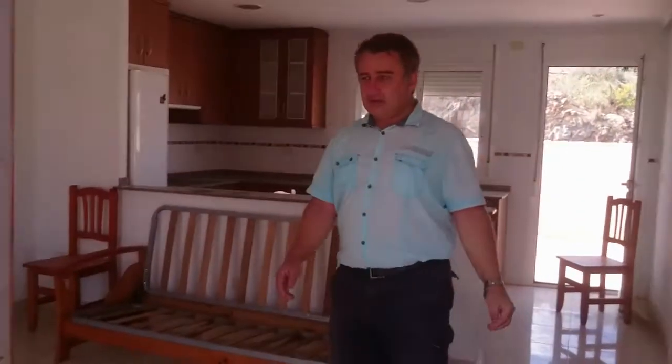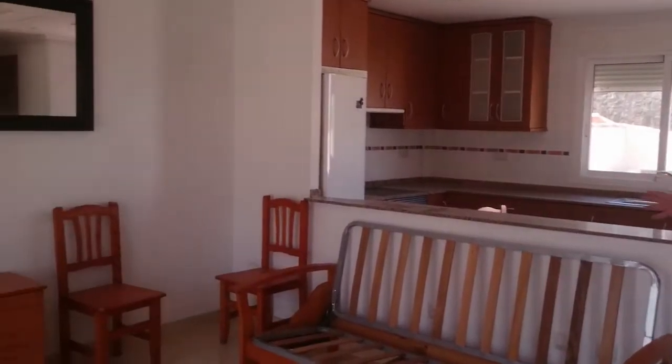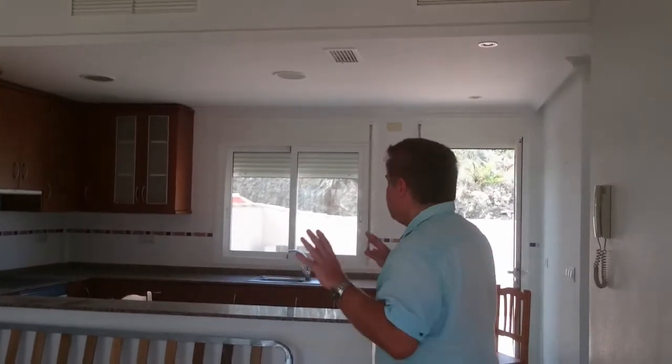Coming into here, this is the living room. This is a bank repossession — it comes from the bank. This is a bank repossession and it's all sold as-is. It has a very, very good price of 83,000 euros, sold as-is. Being a bank repossession, it's actually sold as a notch.